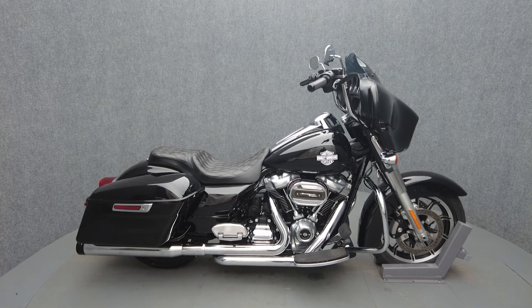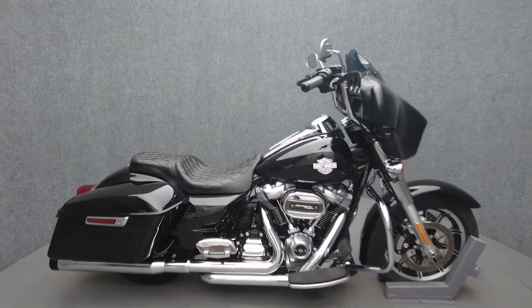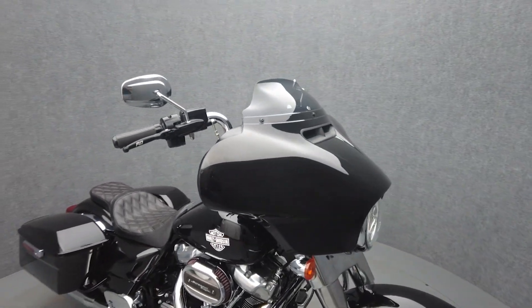Hey everyone, this is Keegan from National Power Sports. This 2019 Harley-Davidson Electroglide Standard with only 3,507 miles passes New Hampshire State Inspection and runs well.